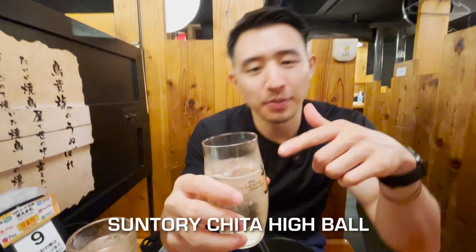I got a Chita highball. A highball is whiskey with just soda water, like club soda. Chita is a whiskey from Suntory — I don't think they have it available in America. Usually a bottle is about 4,000 yen, and this highball is only 350 yen. So if you like whiskey and highballs, definitely come here — it's a pretty good deal. The taste is really amazing, nice and refreshing, and better quality than the regular highball you can get at other restaurants.